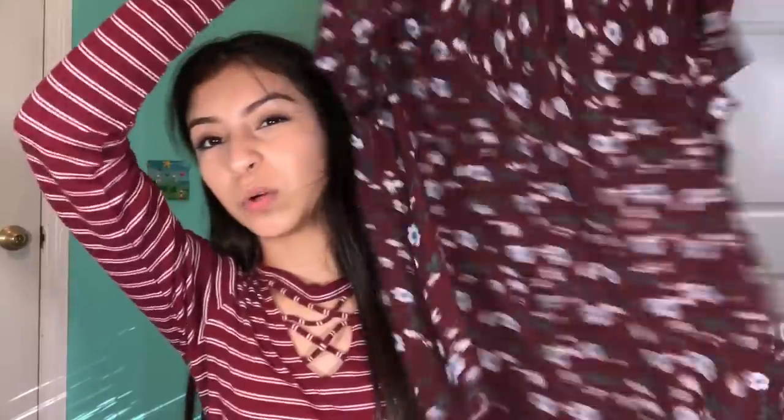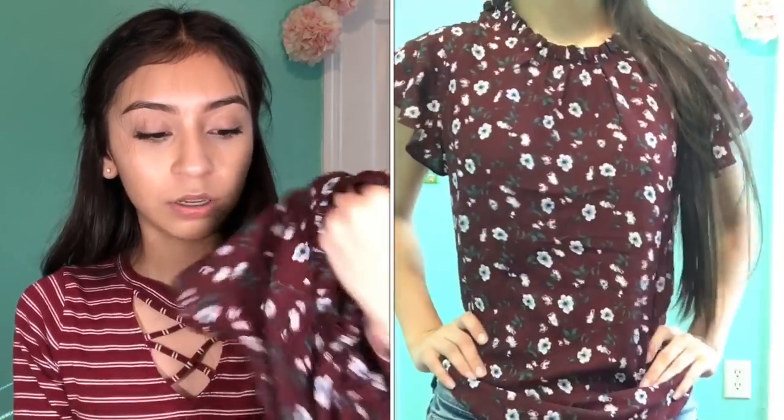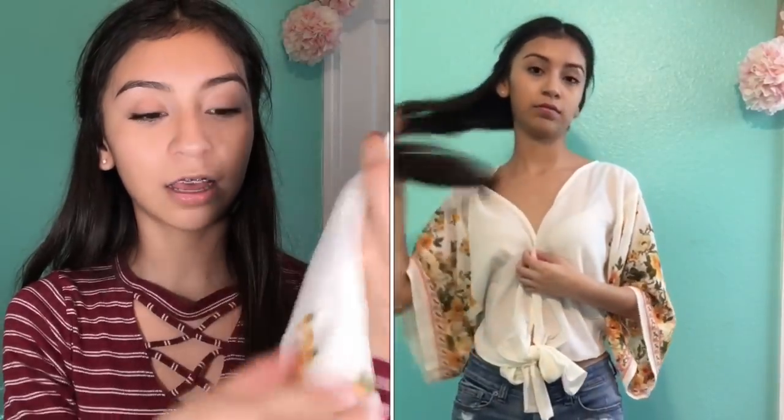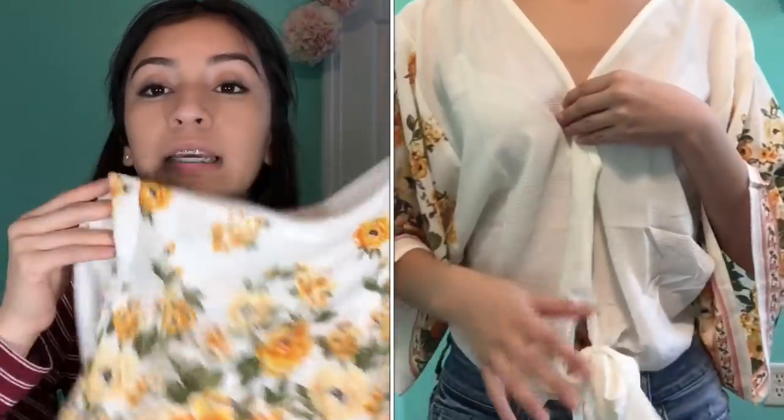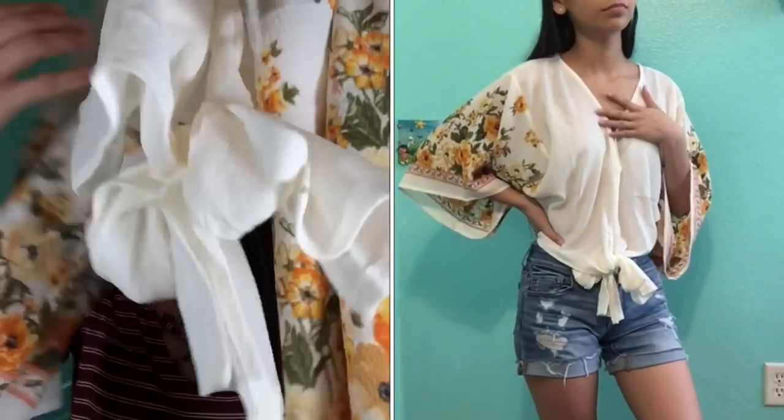This next shirt is this maroon loose blouse with white and blue flowers — it's kind of high neck, short sleeve, like a casual type of blouse. The next one I'm obsessed with but I don't think I'm gonna wear it to school because it's super bold. It's like a vanilla color and on the sleeves it has beautiful yellow flowers with green leaves, and it ties up here with a bow.